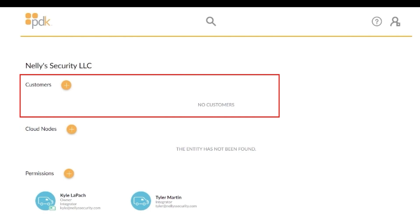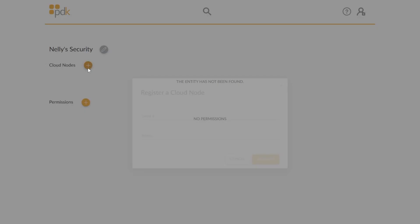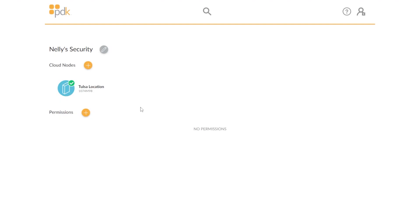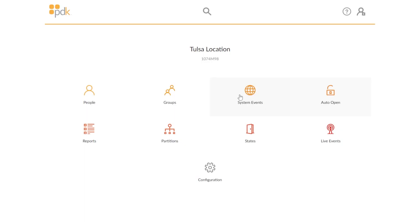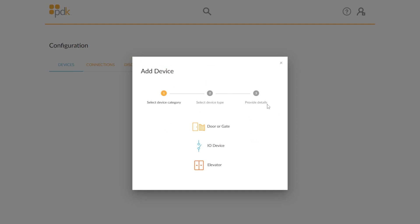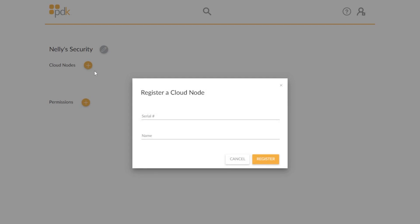Every dealer who installs PDK access control will have a cloud account. Every PDK cloud account has a customer section where you can add new customers, and that's where you associate each cloud node and bring it onto the cloud. Once you create a customer — like Nelly Security — you get a screen where you start adding cloud nodes. Adding the cloud node brings you to the configuration screen. This has worked for a long time, but it does have its limitations — everything is configured within the cloud node, so you have to have a cloud node in place before you can add users, doors, schedules, or rules.